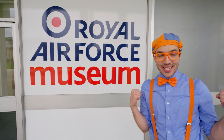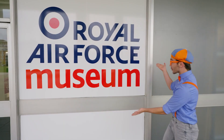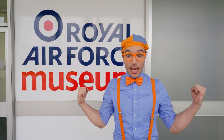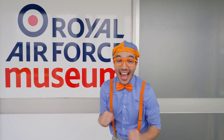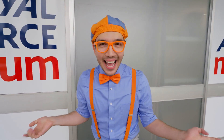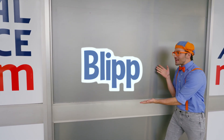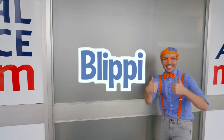I had so much fun with you today here at the Royal Air Force Museum in London, England. We got to see airplanes and jets and rescue helicopters — I even got to sit in the cockpit of a Spitfire plane! That's the end of this video, but if you want to watch more of my videos, all you have to do is search for my name. Will you spell my name with me? B-L-I-P-P-I, Blippi! Good job. I'll see you soon — bye-bye!